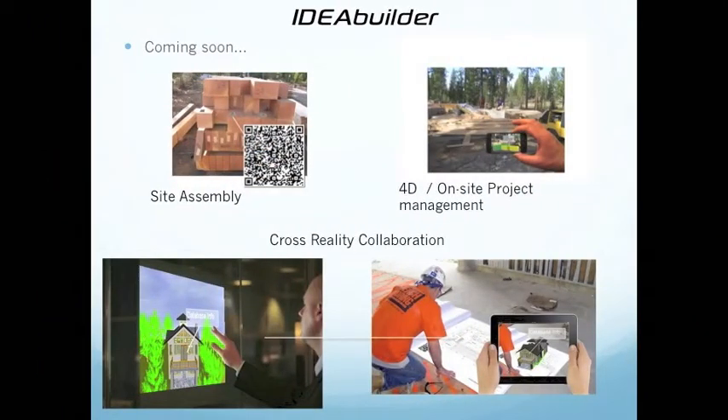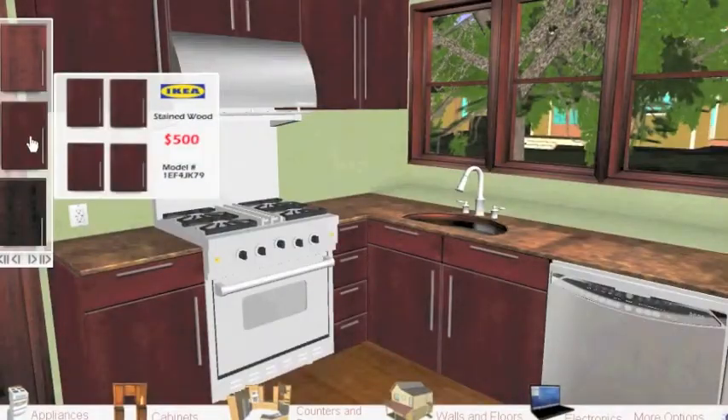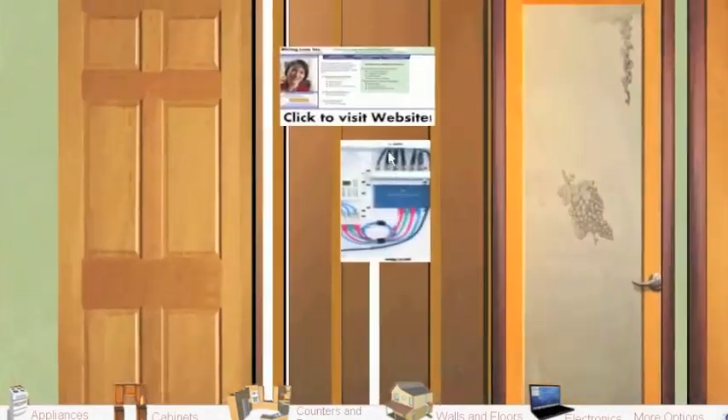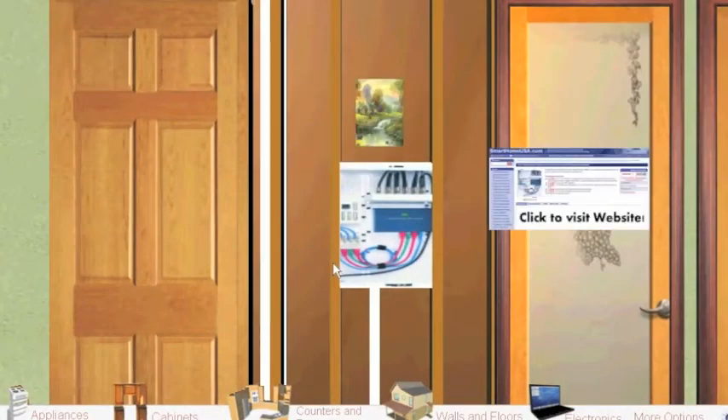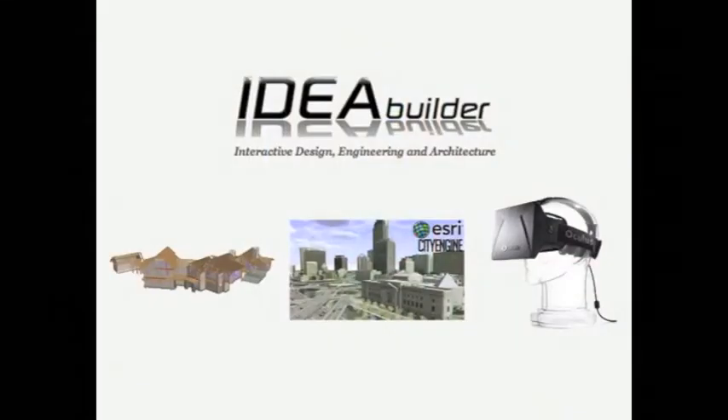The tech team is always looking for ways that we can use new software and hardware to help homeowners with their selection process and our builders and fabricators do their jobs better. Today I'm going to share with you a new application that we're developing using some very exciting tools.